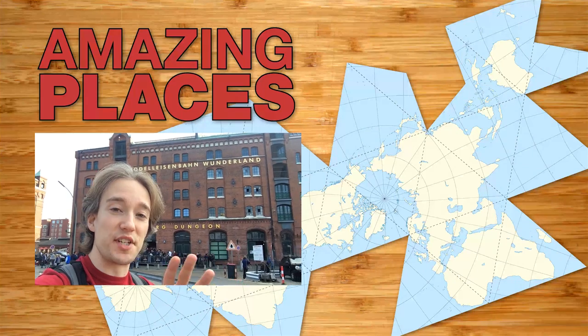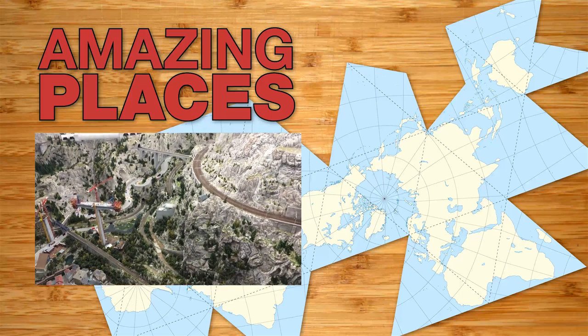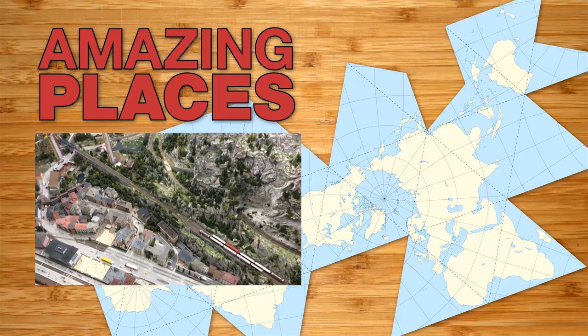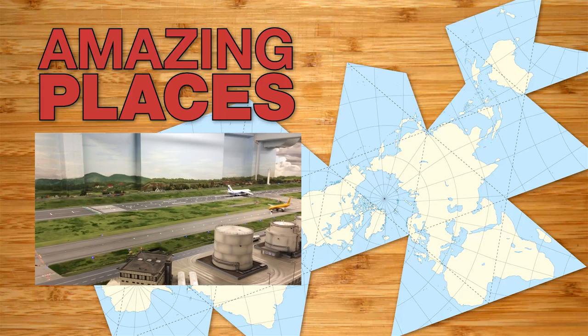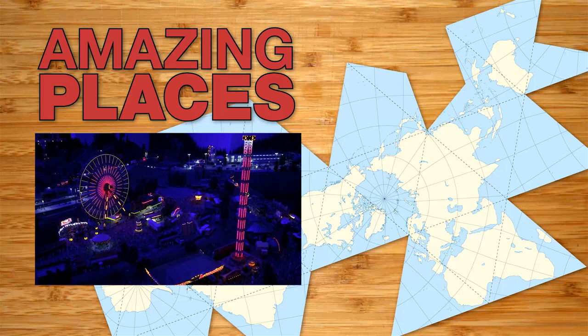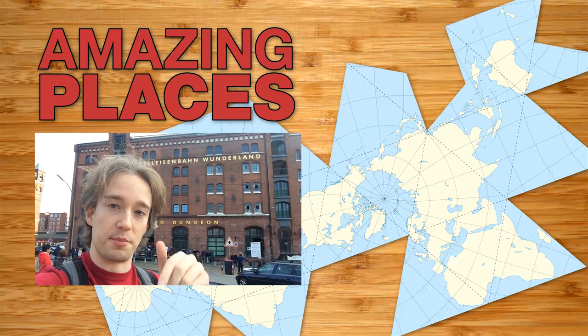And yes, for everyone who's inevitably going to ask in the comments — of course I went to Miniature Wonderland while I was in Hamburg. It's absolutely brilliant. I did the behind-the-scenes tour, which is well worth the money. But there was nothing I could film there with my iPhone and GoPro that hasn't already been shot by people with much, much better cameras. So if you want to see what's in there — and it is incredible — I'll put some links in the description.